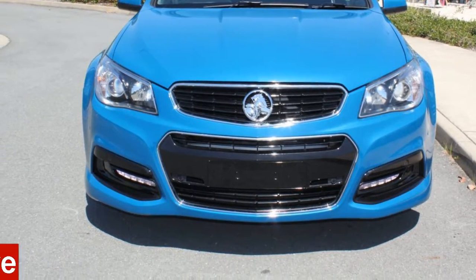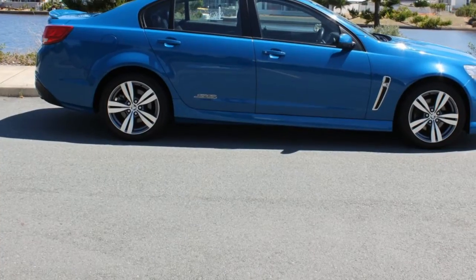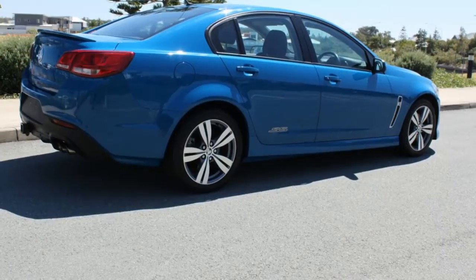You'll simply love this 2014 Holden Commodore. This Commodore has a reliable engine and a smooth shifting automatic transmission.